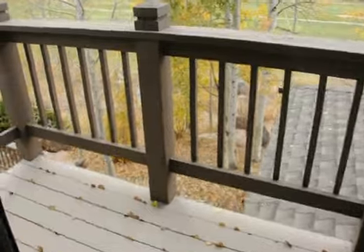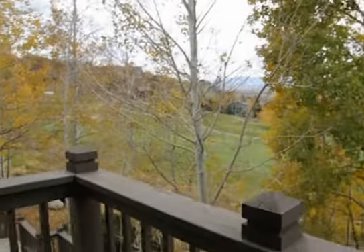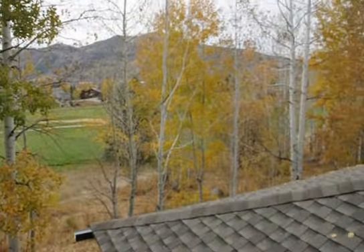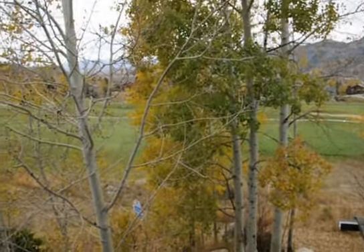This room has nice tall ceilings and a small balcony — a great coffee-drinking balcony where you can overlook the golf course, with mature trees providing privacy. Overall, a beautiful setting and great location.